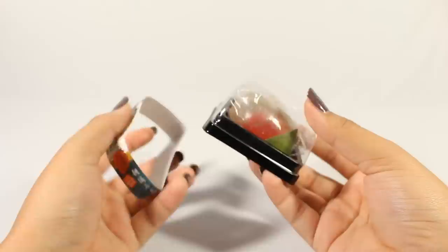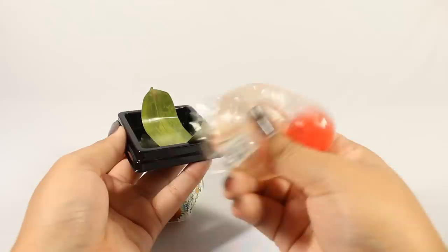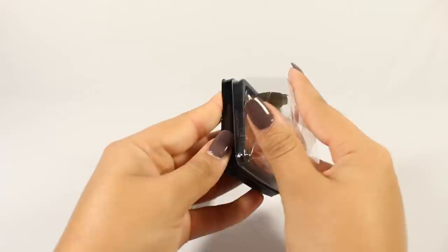Next I have one of these mochi squeeze toys with the fruit inside. This was strawberry, I believe, and I got this as a freebie from Delightful Boutique.